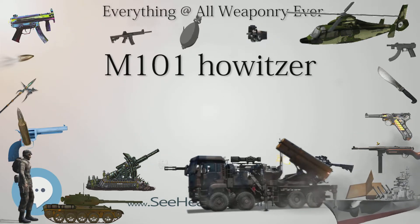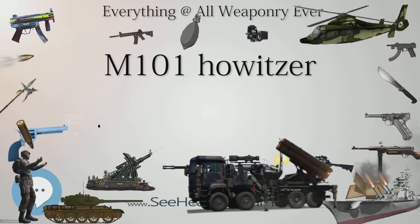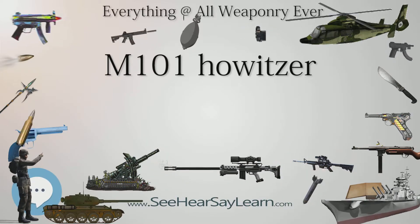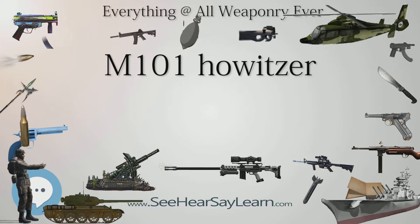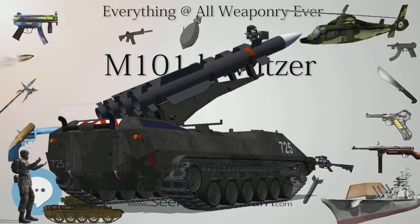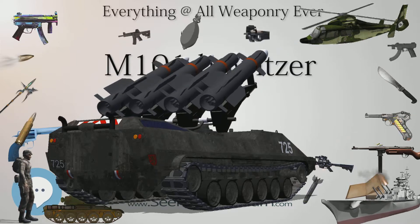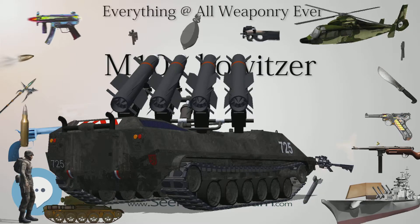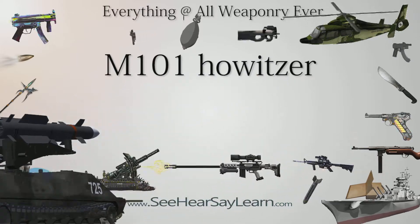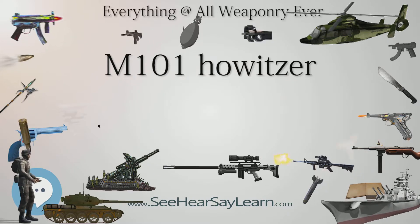Carriage variants include: M1920E Prototype, Split Trail; M1921E Prototype, Box Trail; M1925E Prototype, Box Trail; T2, standardized as M1, Split Trail with Wooden Wheels; M1A1, M1 carriages rebuilt with new wheels, brakes and other parts; T3 and T4 Prototypes; T5, standardized as M2 (1940), Split Trail with Steel Wheels and Pneumatic Tires; M2A1 with Electric Brakes Removed; and M2A2 with Modified Shield.